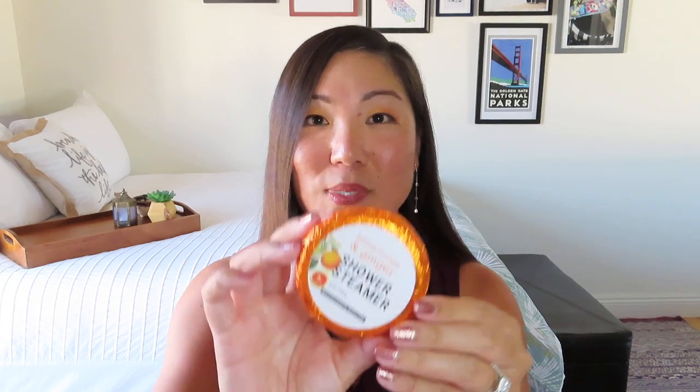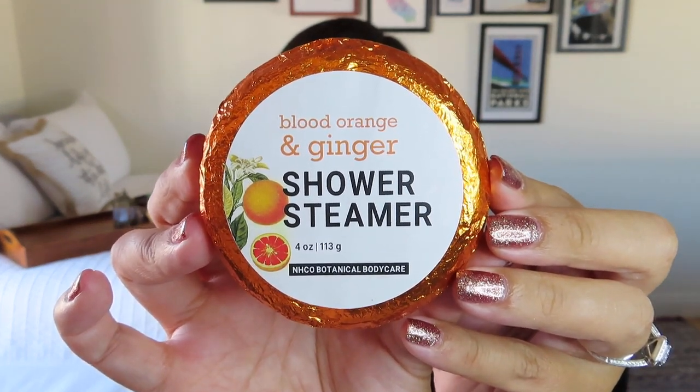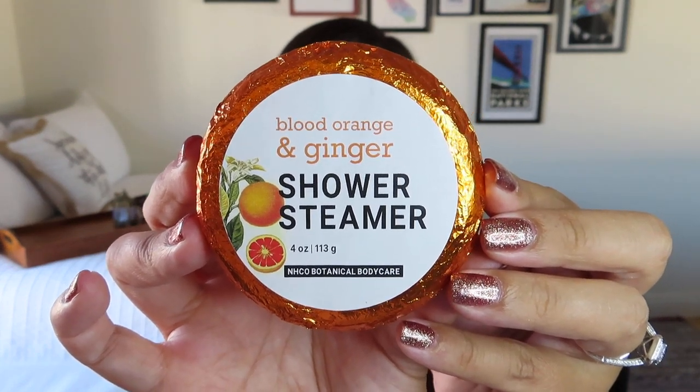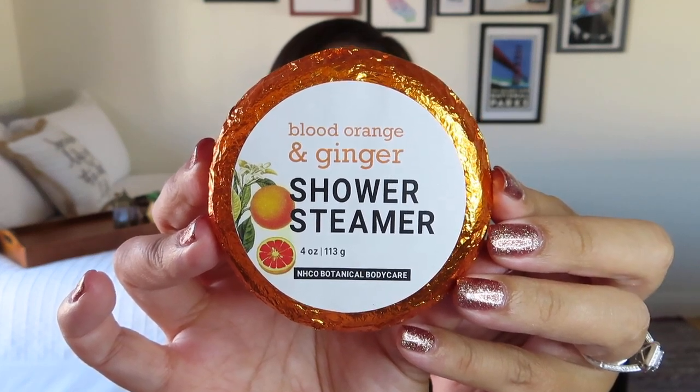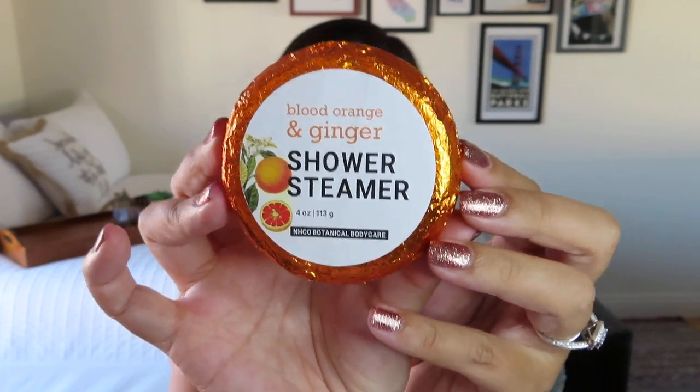The first item almost looks like candy — it's a blood orange and ginger shower steamer. It's like a hockey puck, a nice big disc that lays flat in your shower. You can actually break the tablet in half so one piece goes slightly out of direct water spray, making it last for at least two showers. It almost looks like a chocolate orange. The card says we actually got two of these, and they are $8 each.